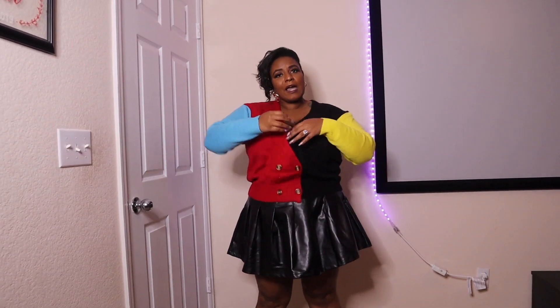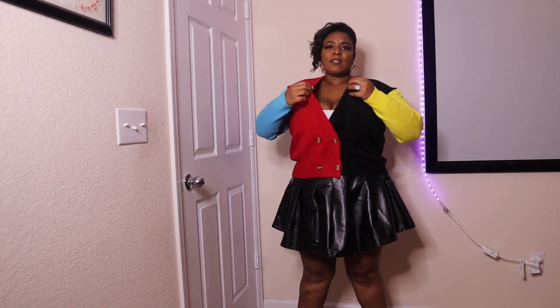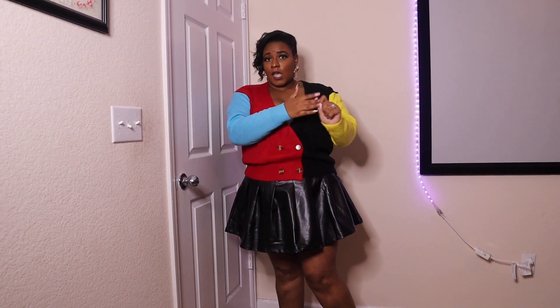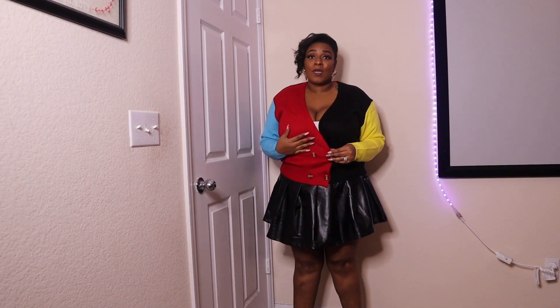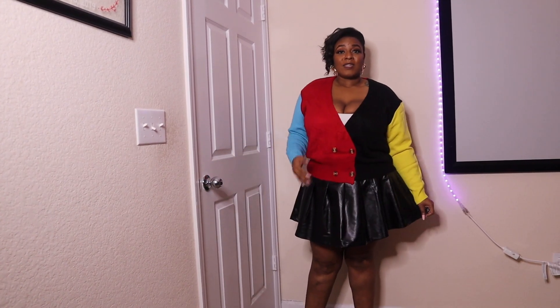I told you I was feeling the color block. I got this color block cardigan in a size 2XL and I feel like this fits true to size. I don't like my cardigans to be fitted — I feel like oversized cardigans, that's just where it's at. I like oversized cardigans; that's my thing. Even when I lose weight I'm still going to wear it that way.